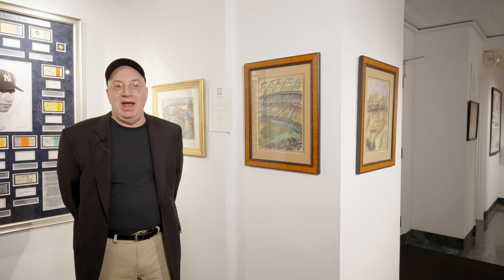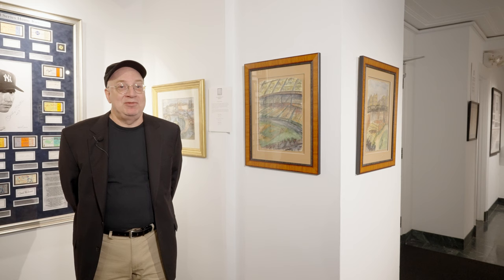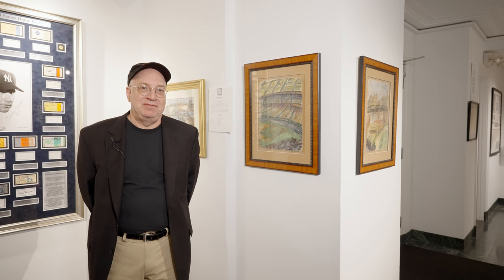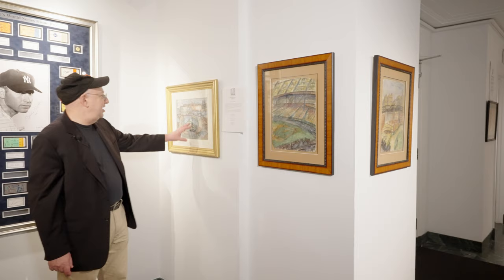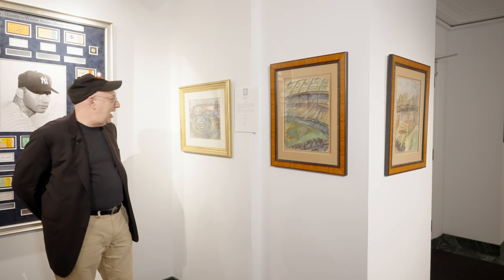Mr. Gans did New York City scenes of churches, synagogues, and much of New York City. And for our particular case here, he has done a number of really interesting watercolors dealing with Yankee Stadium in the 1930s. And we thought they would make a fine addition for the show. Let's take a look at some of them. Here is, in 1933, his rendition of Yankee Stadium and the Polo Grounds — the two great stadiums that Ruth conquered.